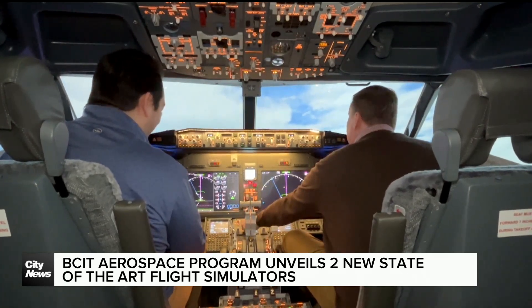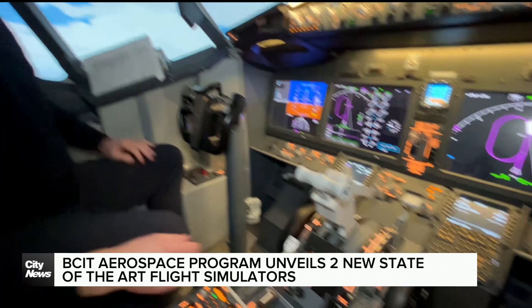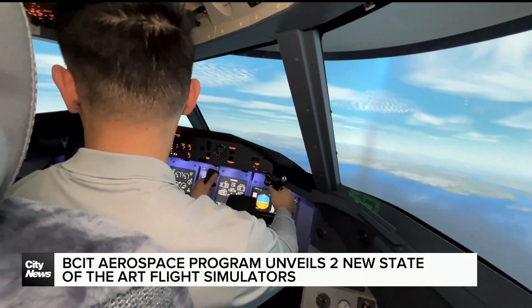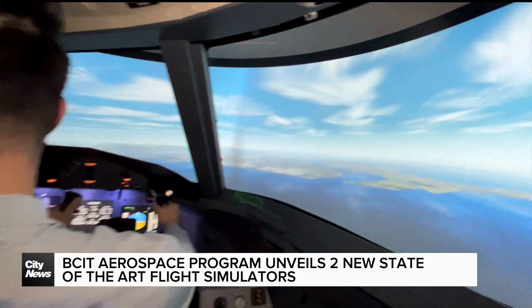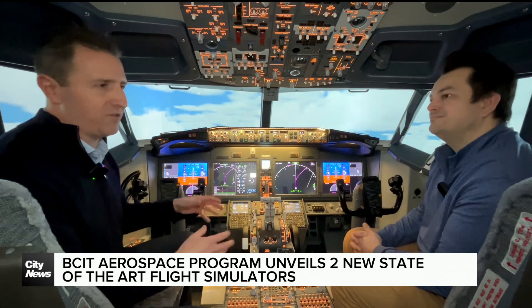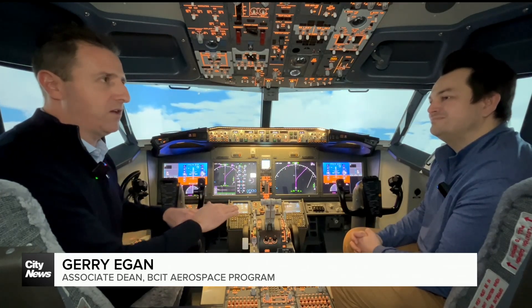BCIT's aerospace program houses over 400 students learning all aspects of the industry. While the simulator has uses for logging flight times for pilots and training, it also gives engineers, technicians, and airport operations students practical training. We can operate these sims as if they were a vehicle on YVR tarmacs and understand how the operations on the ground work as well.